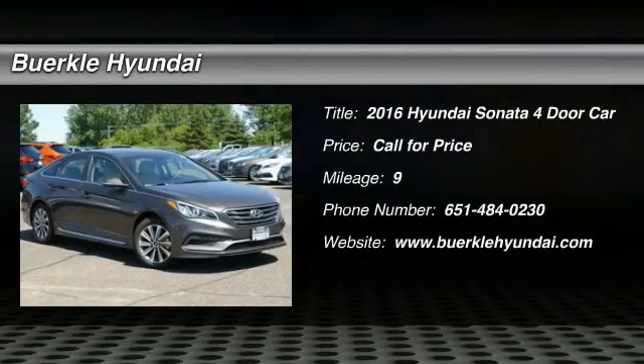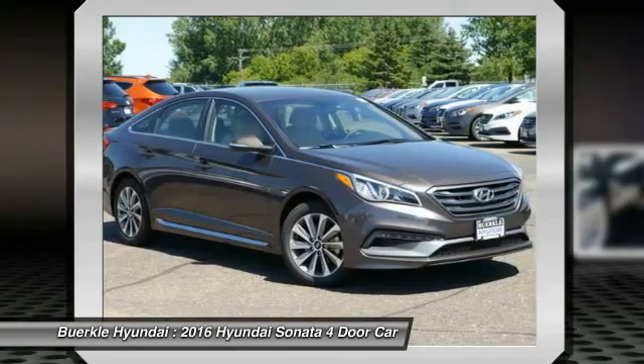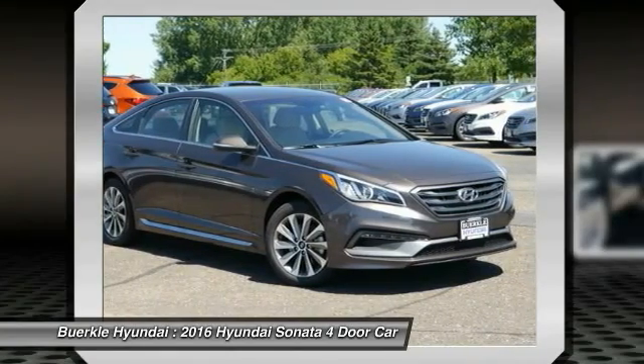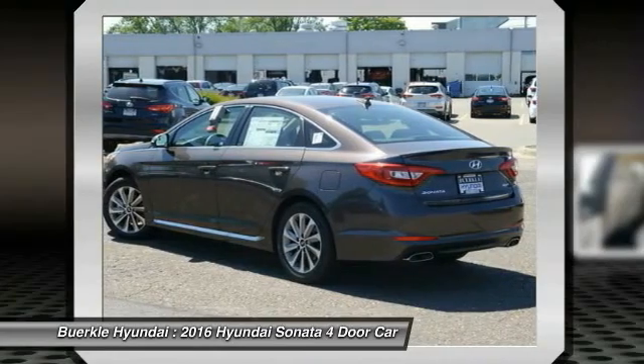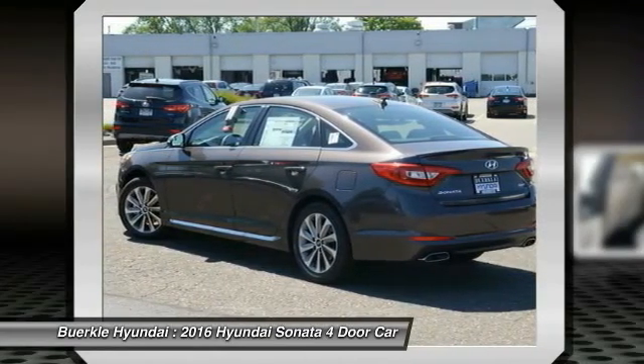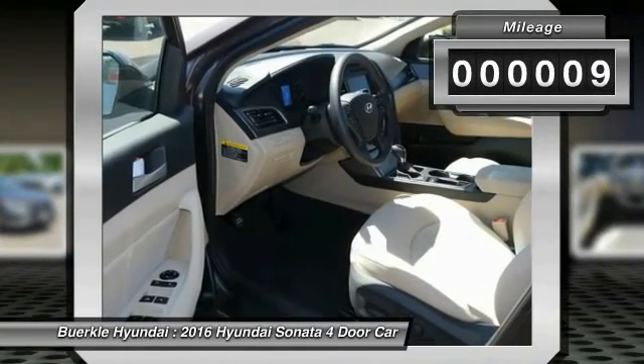2016 Sonata. The Sonata has a long list of technologically advanced interior features and options that make driving safer, more convenient and much more fun. Don't forget the exterior corrosion protection — a 14-step roto dip system that provides unmatched protection for your Sonata. This vehicle has less than 100 miles.